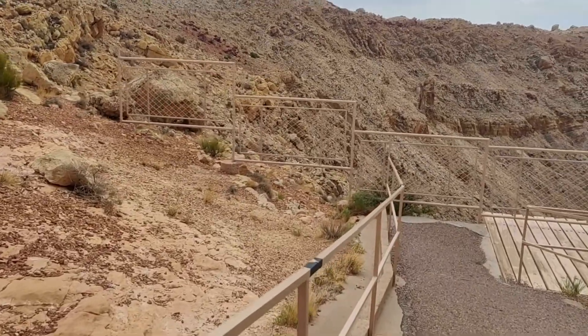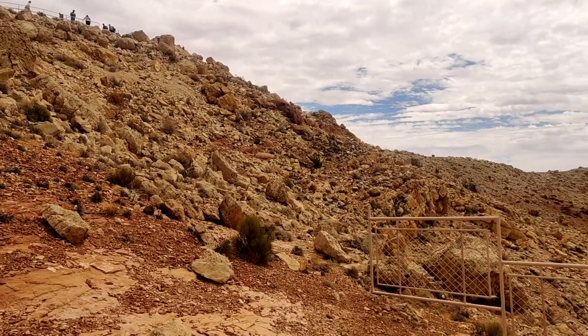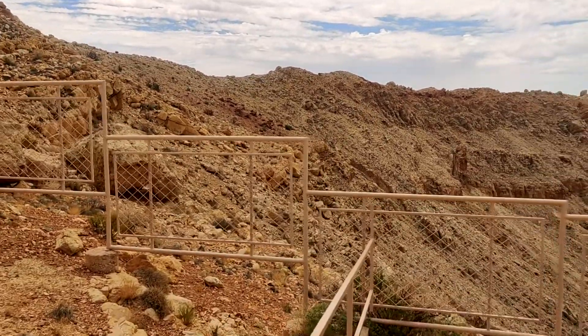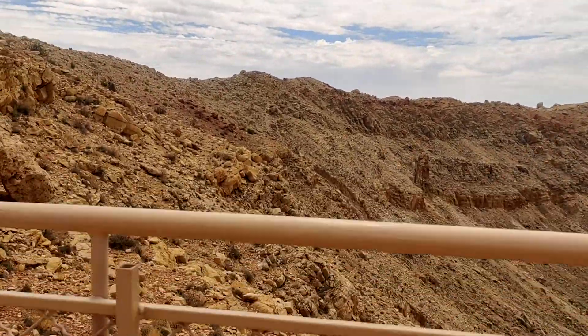I am happy that I can observe and feel this natural monument, even though it is only a huge dry crater with nothing else. This place is full of mysteries related to our universe. And trust me, these pictures and videos don't show how massive the crater really is.